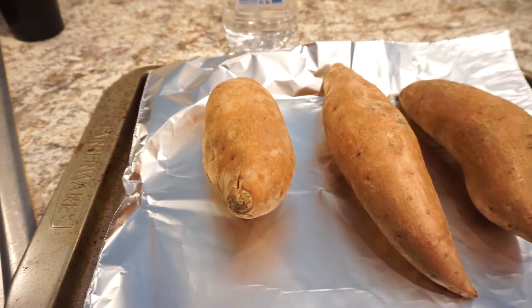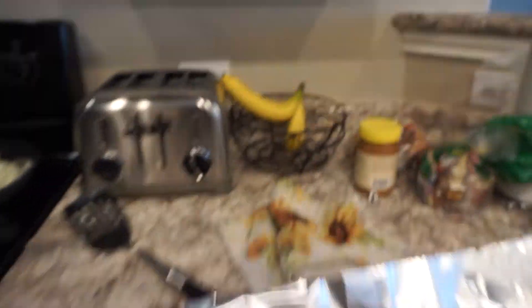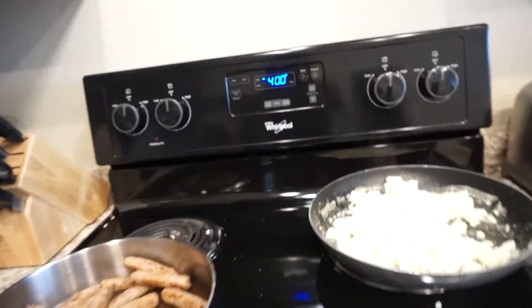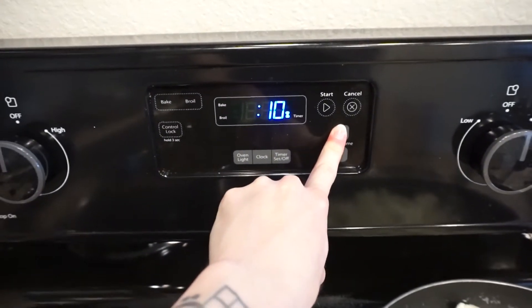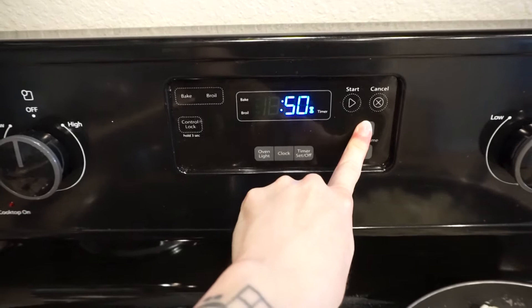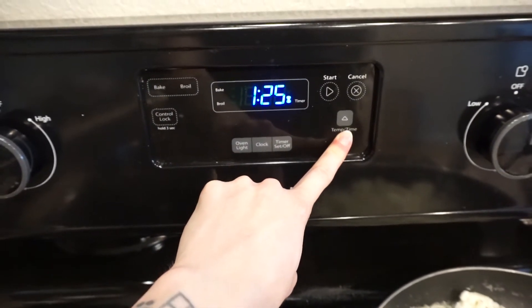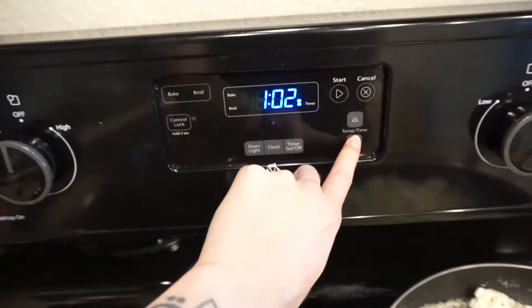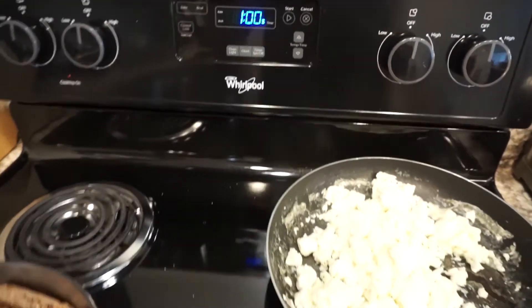Brussels sprouts are done. The sweet potatoes are in and you will leave your oven at 400 and set it for one hour. You don't need to poke holes in your sweet potato - you don't have to do anything to it. If you want to clean it, you can, but you really just throw it in the oven for an hour. And as you know, the trending word of this video is just throw it in there. The eggs are done, turkey is done. I'm going to now prep it in these containers and weigh everything out.